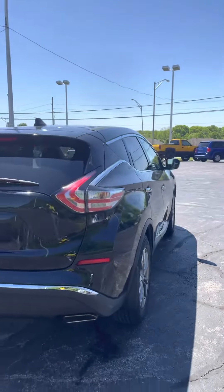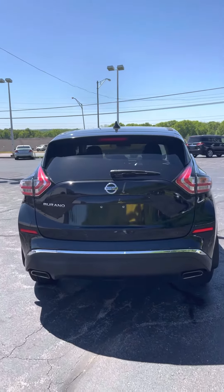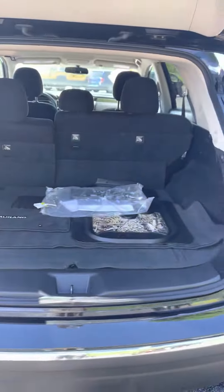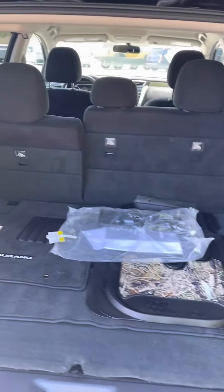Let's come around the back side now for you. Let's take a look in the trunk space — you have plenty of room for luggage, groceries, things of that nature.